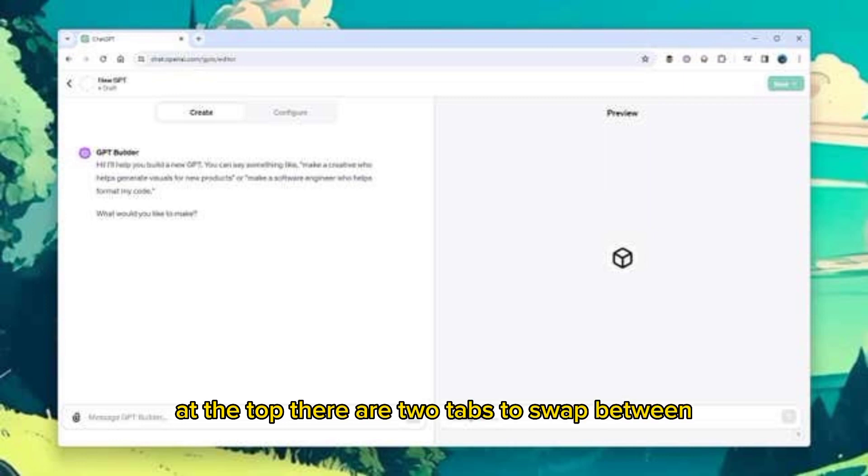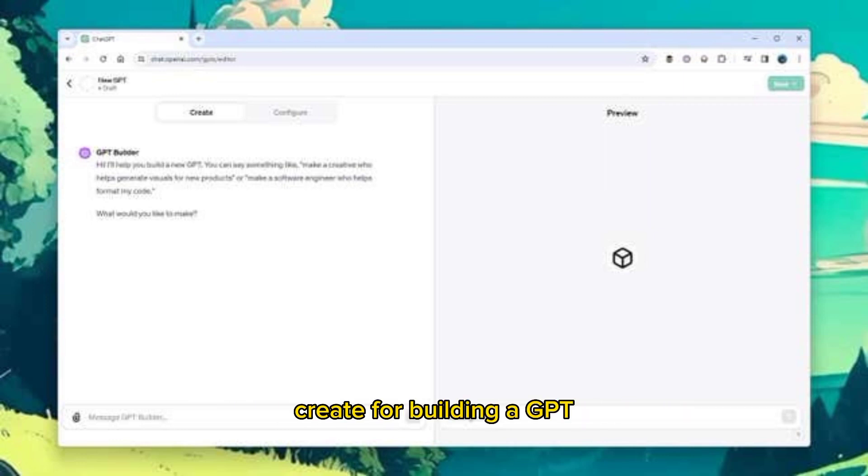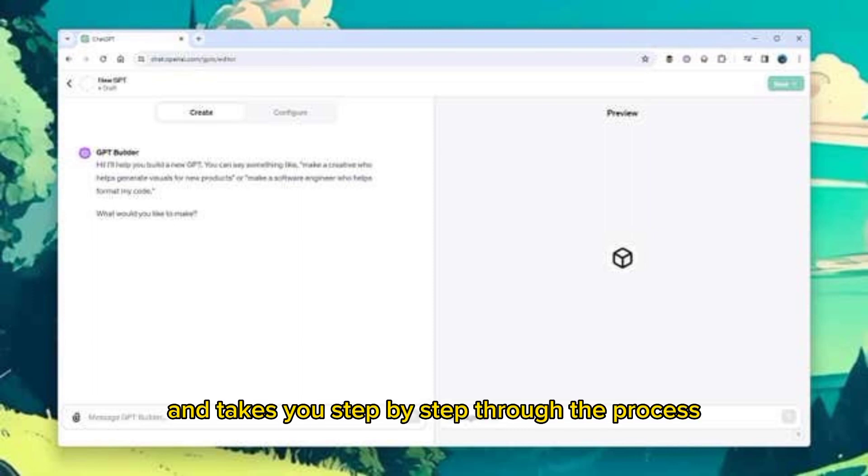There are two tabs to swap between: Create, for building a GPT through a question-and-answer routine, and Configure, for more deliberate GPT production. If you're just getting started, it's best to stick with Create, as it's a more user-friendly option and takes you step by step through the process.